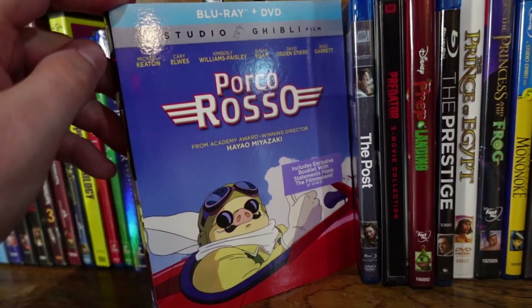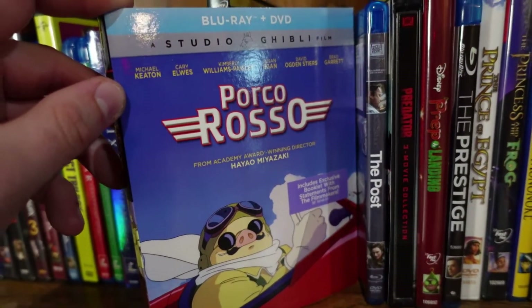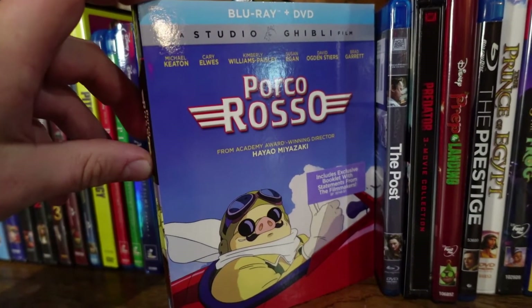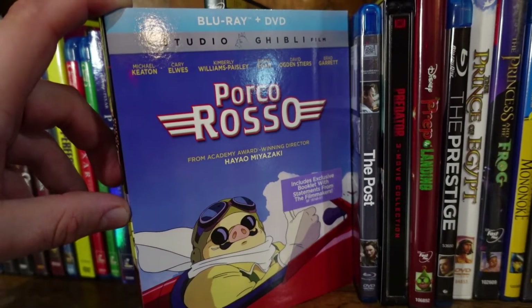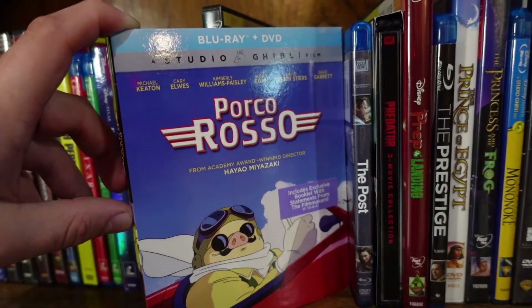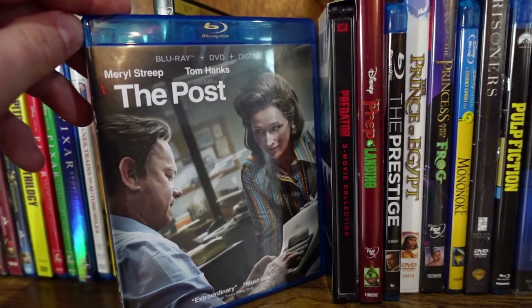Porco Rosso — another Ghibli film, and this one is underrated. Yeah, we've got a weird premise of a man cursed to be a pig who's a fighter pilot, but this one actually has a lot more humanity to the story. There's some really touching stuff while also being an over-the-top action-adventure film. I thought this one was really, really good — very underrated too.